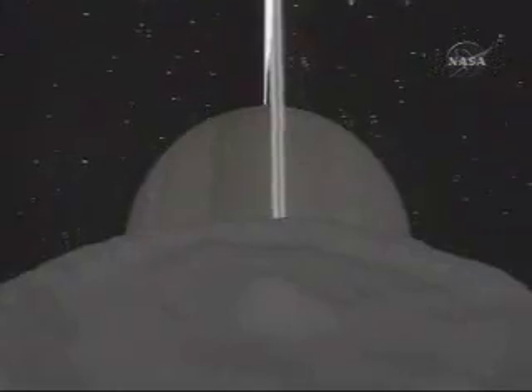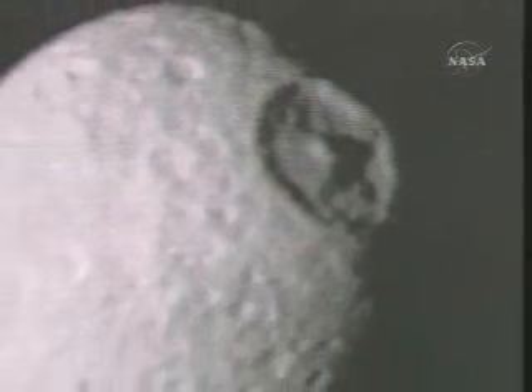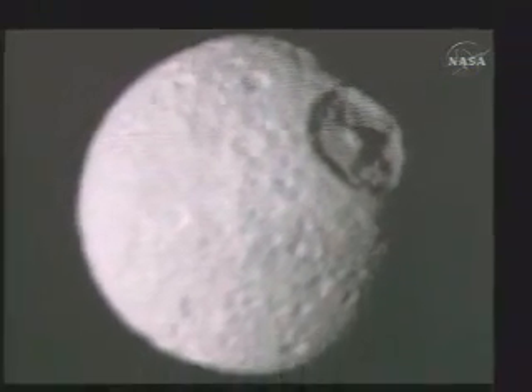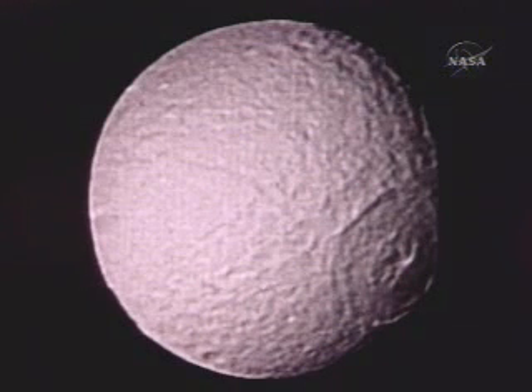In the case of Mimas, we see a crater that's about 40% of its diameter. A little larger and that would have been enough to shatter the object — and we wouldn't see the crater, because it would reassemble like a giant ball of sand. In the case of Tethys, there's another very large crater, even larger than the one on Mimas, but notice the floor is now rounded out so that it is curved, matching the rest of the object's limb.